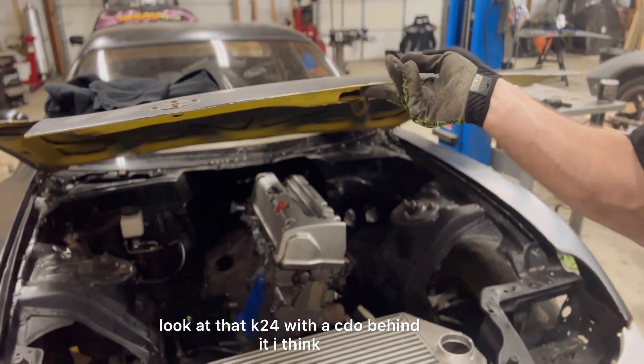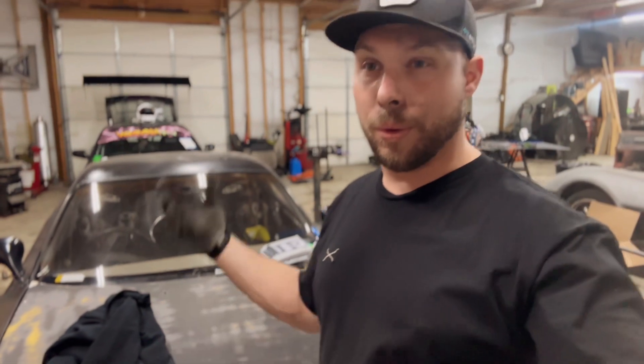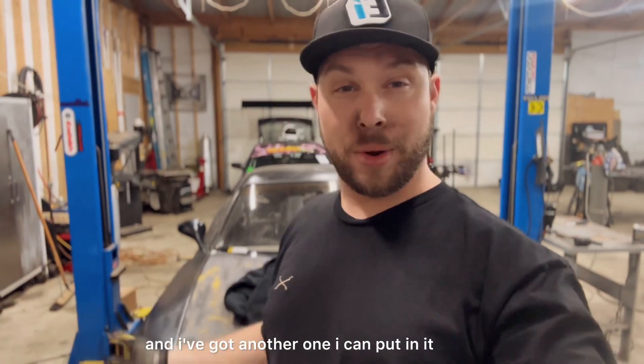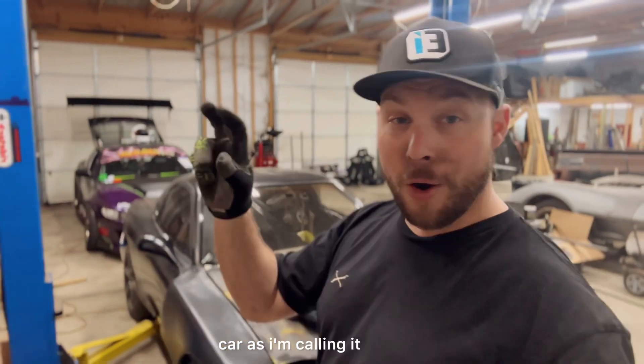There's a K24 with a CDO behind it — I think it's a CDO 2 or 3. It'll live until it blows up and I've got another one I can put in it. The K-Swap FD is going to be my mountain car, the Toge car as I'm calling it.